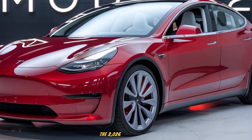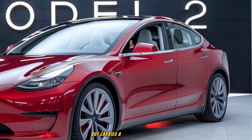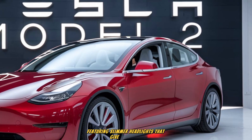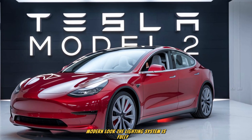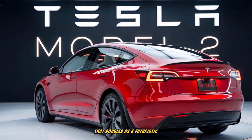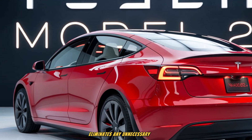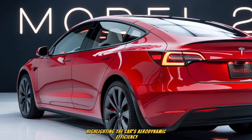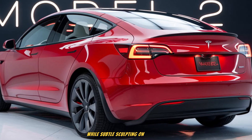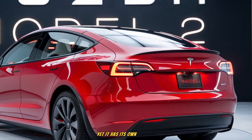Starting at the front, the 2026 Tesla Model 2 follows the brand's minimalist design philosophy but carries a unique character. The face is sleeker than the Model 3, featuring slimmer headlights that give it a sharp, modern look. The lighting system is fully LED, boasting Tesla's signature daytime running light design that doubles as a futuristic aesthetic touch. A clean, flush bumper design eliminates unnecessary vents, highlighting the car's aerodynamic efficiency. The absence of a traditional grille enhances airflow, while subtle sculpting on the hood channels air smoothly over the body. It's immediately recognizable as a Tesla, yet it has its own identity.